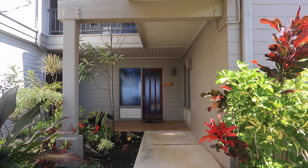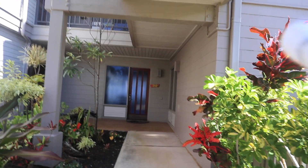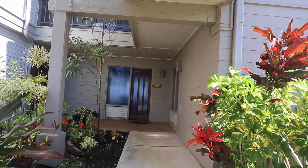This is unit number 33G345, listed at a million six fifty. It's a two bedroom, three bath, and it's about fifteen hundred and twenty-nine square feet.